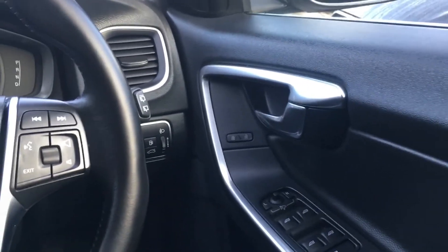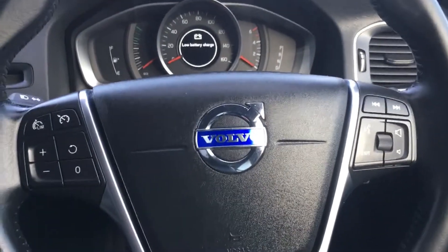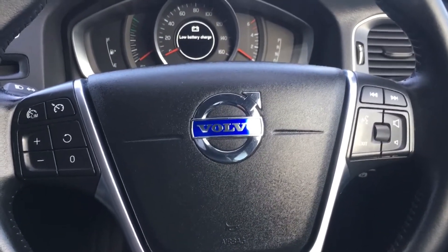Front and rear electric windows, along with electrically operated and folding wing mirrors. Auto lights along with daytime running lights. Automatic wipers.